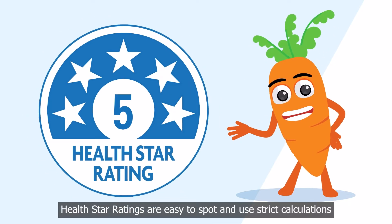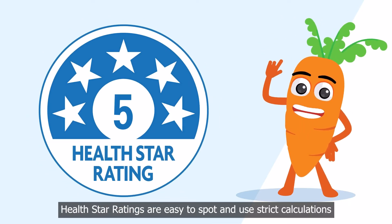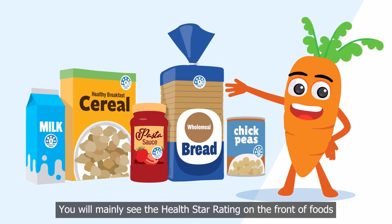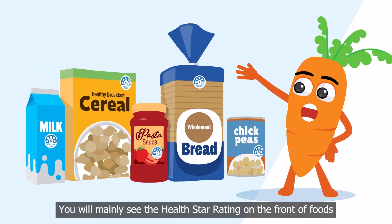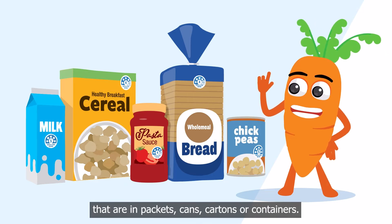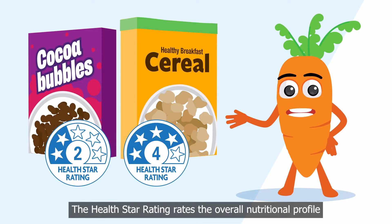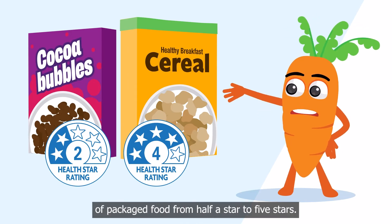Health Star ratings are easy to spot and use strict calculations to help us make healthier food choices. You will mainly see the Health Star rating on the front of foods that are in packets, cans, cartons or containers. The Health Star rating rates the overall nutritional profile of packaged food, from half a star to five stars.